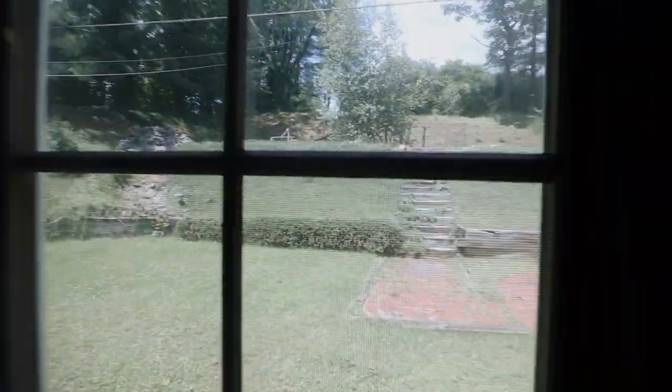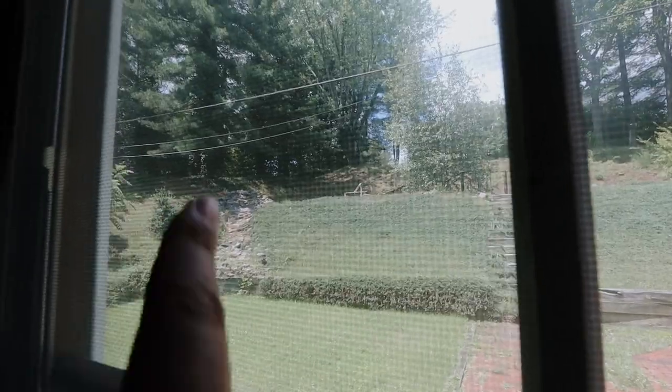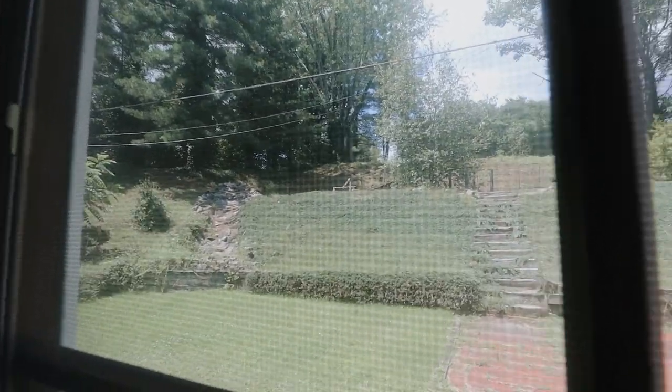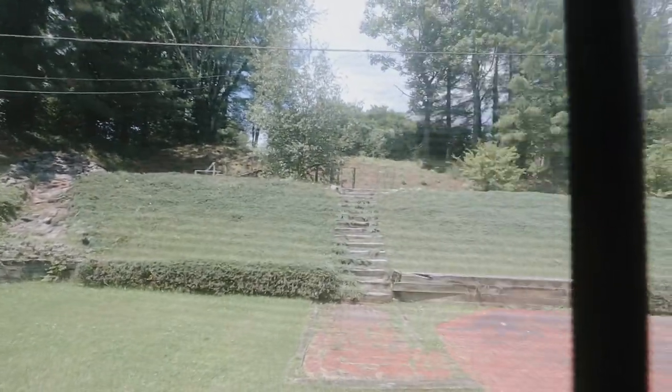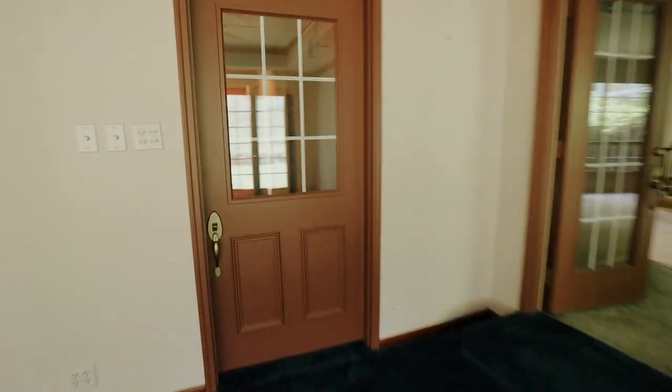This is another view of the backyard — yes, that used to be a fountain. There was water coming down there at one time. And this is the back patio. That's just another way into the hallway to the front of the house.